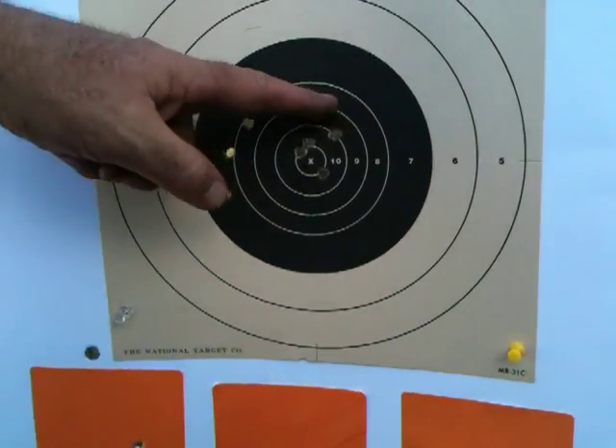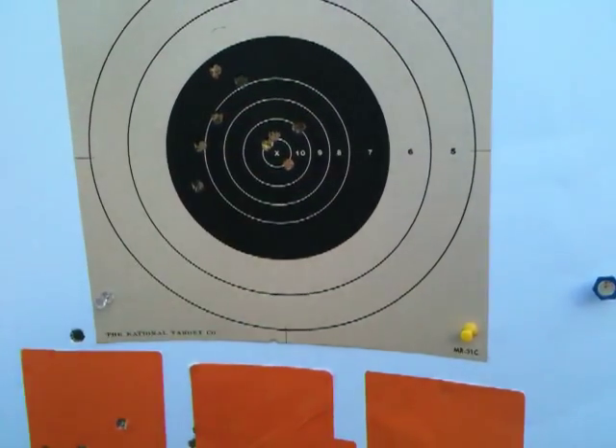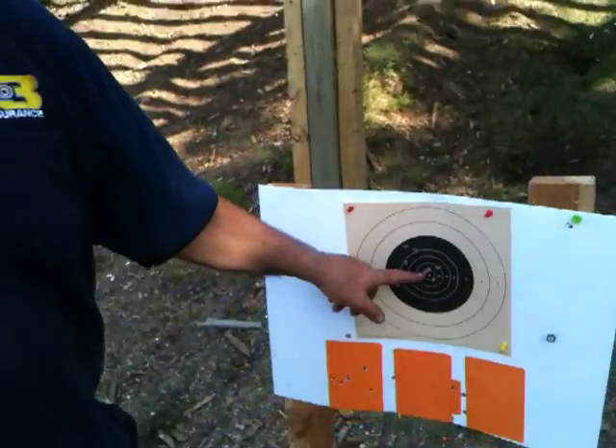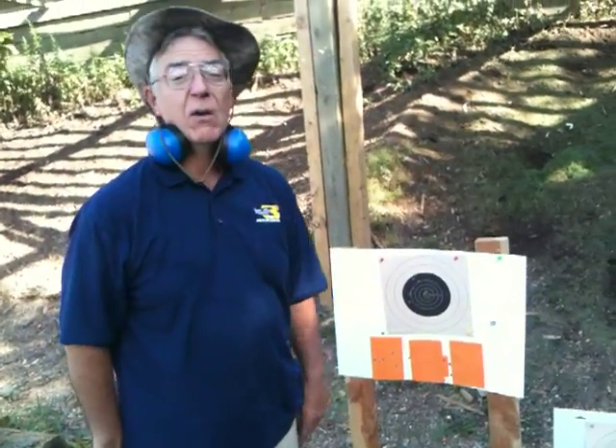But the second group really tells a story, which is right here. My spotter gave me some good information, we made a few adjustments. We got three in the same hole, one there, one there. We got five in the 10 ring and four in the X ring.